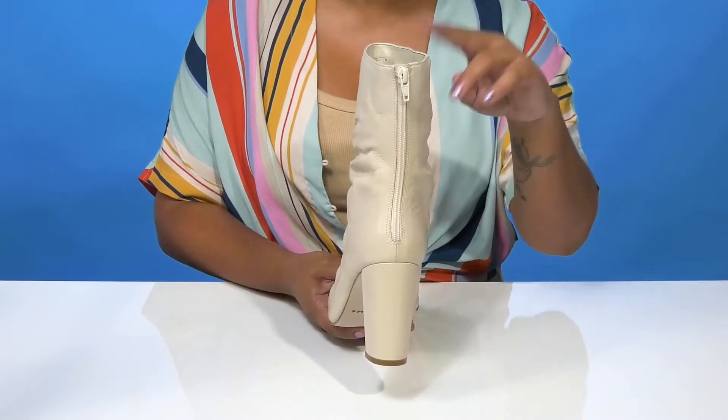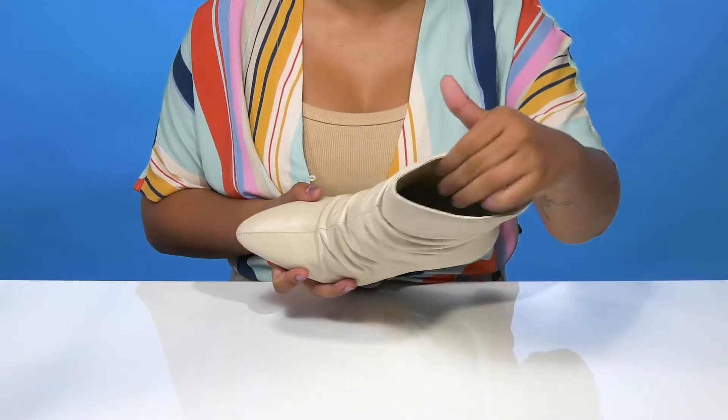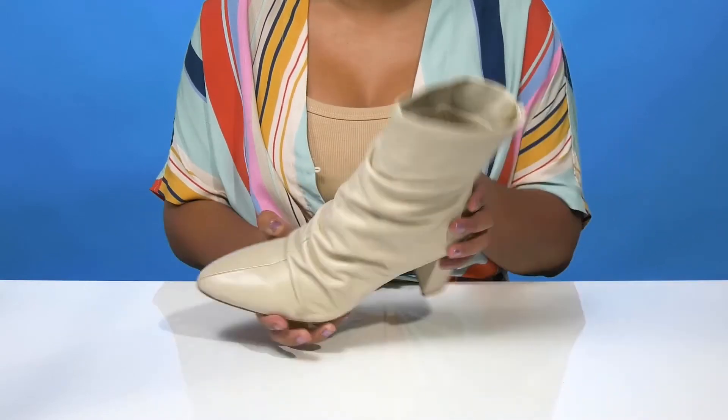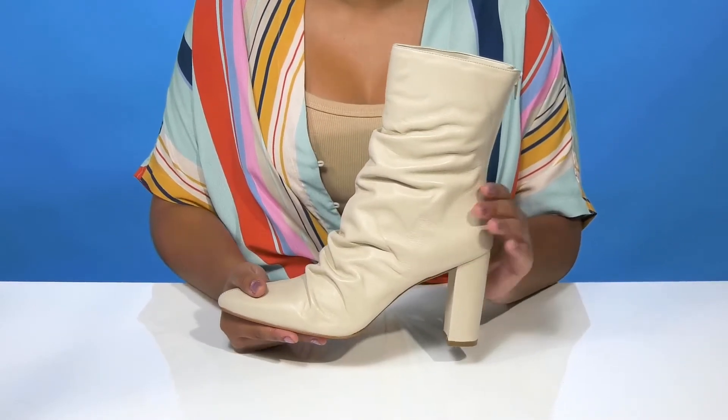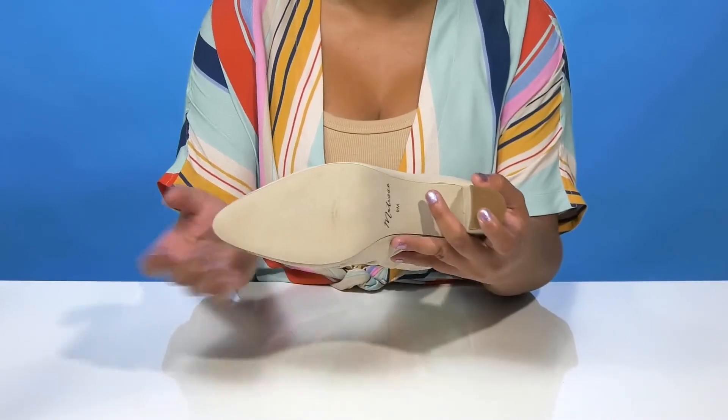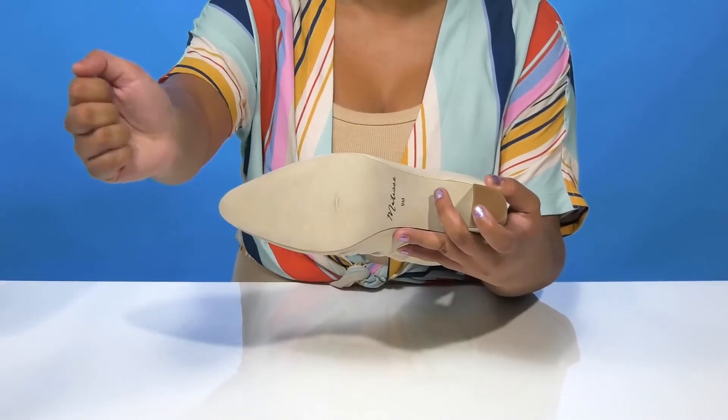Inside this tall 9-inch shaft you'll find a super soft textile lining as well as a leather insole that has a bit of cushioning. You'll enjoy the fact that you'll get a 3.5-inch boost of height from this beautiful heel.